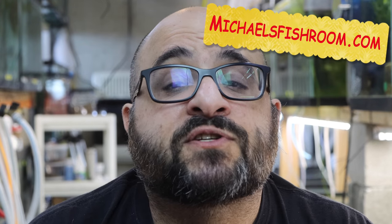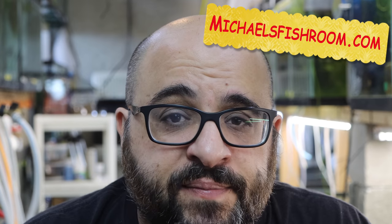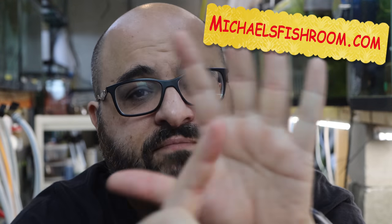Go ahead and check out my website, michaelsfishroom.com, where mutt guppies are on sale for a limited time — buy five get one free, so you buy five you get six at no additional charge. Today's video is about the nitrogen cycle.